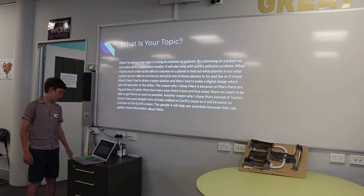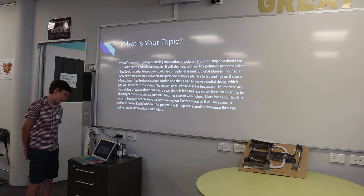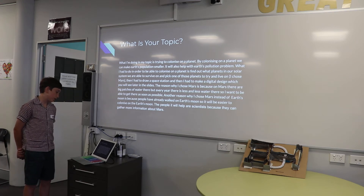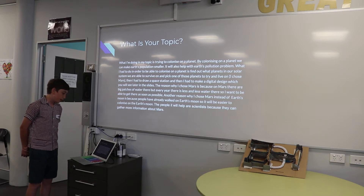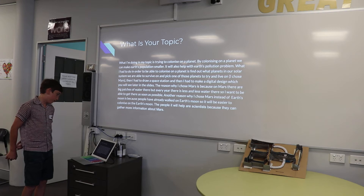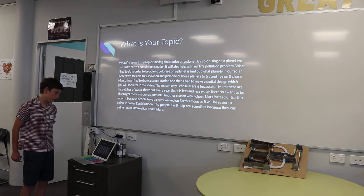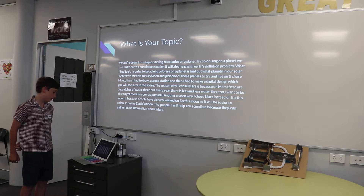What my topic was — what I'm doing in my topic is trying to colonise on a planet. By colonising on a planet we can make Earth's population smaller. It will also help with Earth's population problem. What I had to do in order to be able to colonise on a planet is find out what planets in our solar system we are able to survive on, and pick one of those planets to try and live on. I chose Mars.